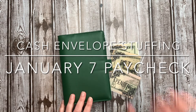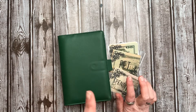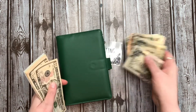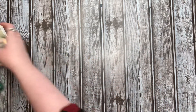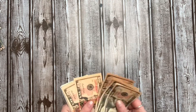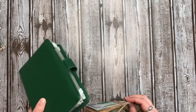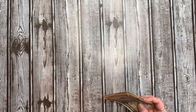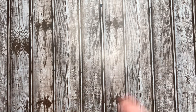Today we are going to be stuffing my cash envelopes and my sinking funds envelopes for paychecks of January 7th. We are going to be stuffing $210 into these envelopes. I have in here a mixture of real and prop money. I use prop money in my sinking funds binder, primarily because the amounts get pretty large and I don't like holding that much cash on me. I have some savings accounts that earn a little bit of interest — a couple of cents here and there for a month — so I'd rather have it in there.